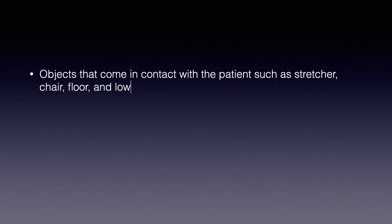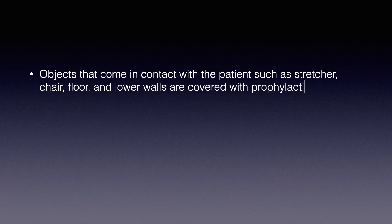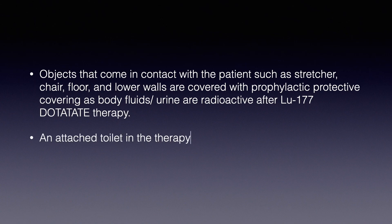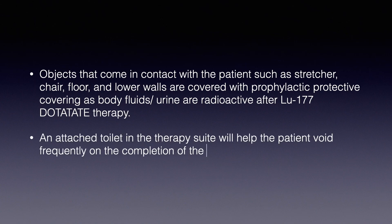Objects that come in contact with the patient — such as the stretcher, chair, floor, and lower walls — are covered with prophylactic protective covering, as body fluids including urine are radioactive after Lutetium-177 DOTATE therapy. An attached toilet in the therapy suite will help the patient avoid frequent movement following the completion of Lutetium-177 therapy.